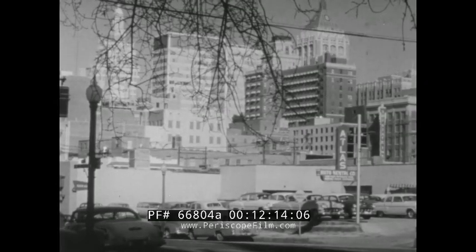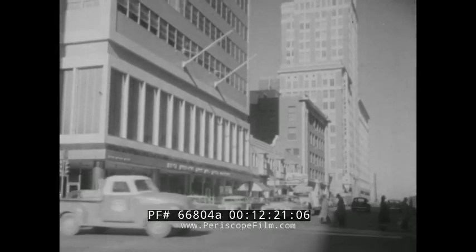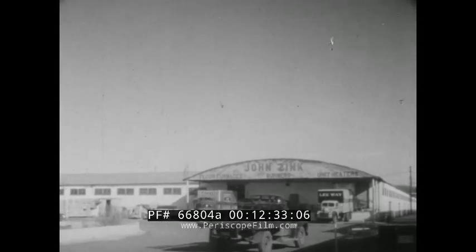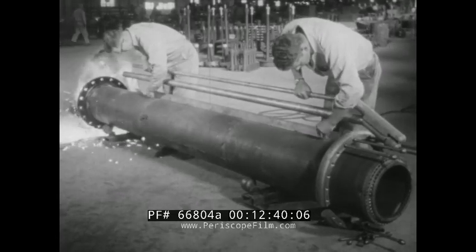Tulsa, Oklahoma — one of the important oil capitals of the world. Refineries all over the place, and yet look how clean it is. This cleanliness results in large part from the petroleum industry's campaign against air pollution, and from the Tulsa plant of John Zinc Company come many of the instruments that have made that campaign so effective. For example, these men are assembling something called a smokeless field flare burner.